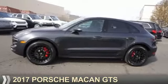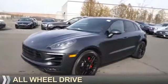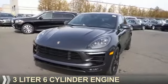Presenting the 2017 Porsche Macan. It's powered by all-wheel drive and a three-liter six-cylinder engine.